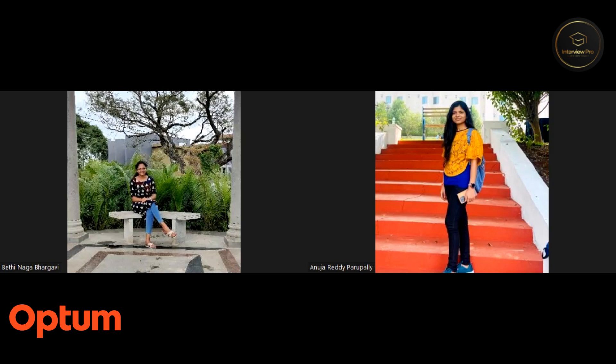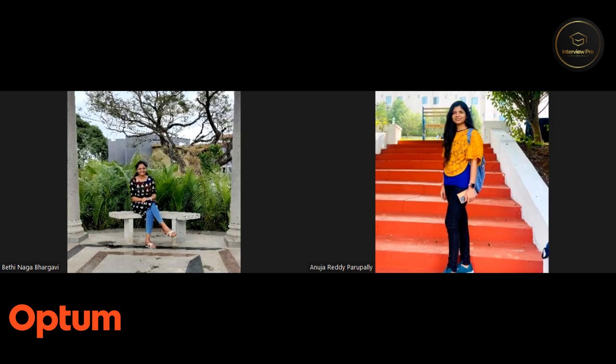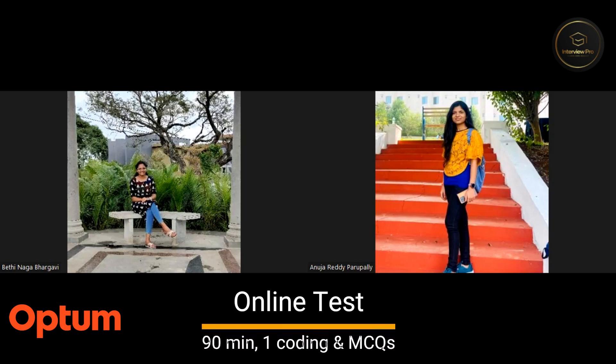Once the eligible candidates were filtered, how many rounds of interviews were there? We had two rounds of interviews with one online test. First, we had one online test, then one technical interview, and then one HR interview. The online test was for around 90 minutes and included one coding question, which was of easy to moderate level.